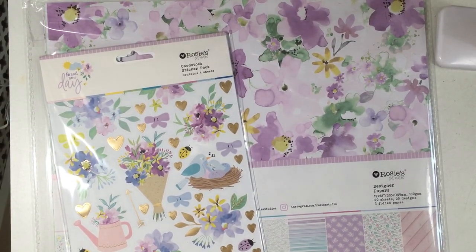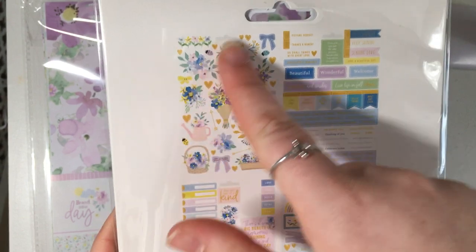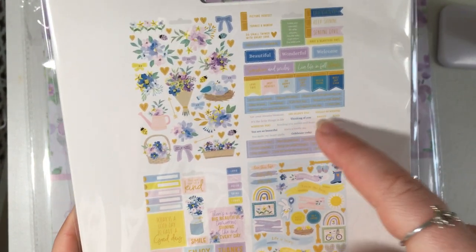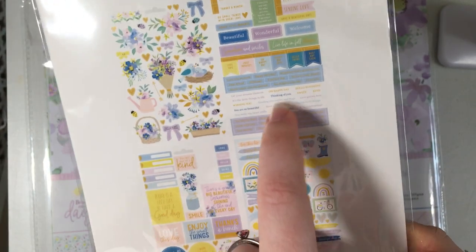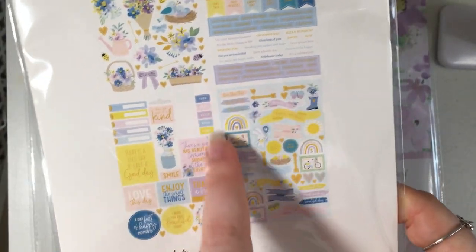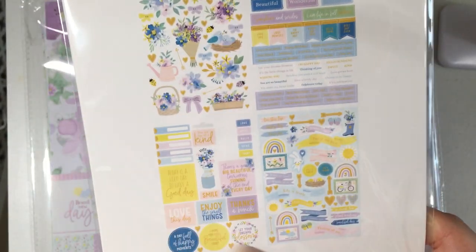Then I picked up the sticker pack and you get four sheets of stickers. You get all these florals, little sentiments — I like using small sentiments and you can never have enough of those — plus your bigger ones and more icons. These are nice and cute.